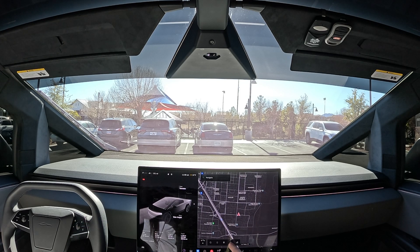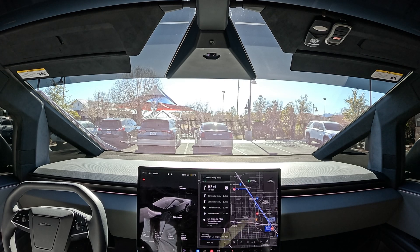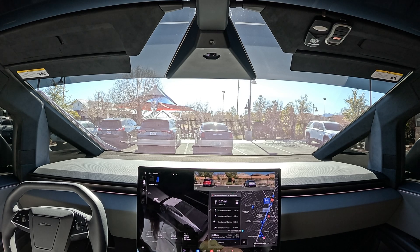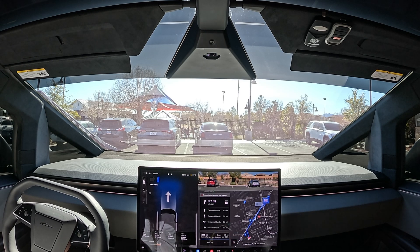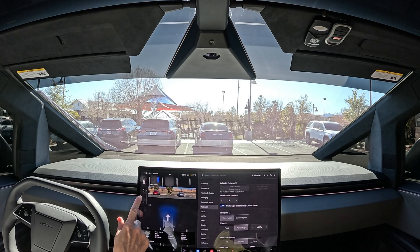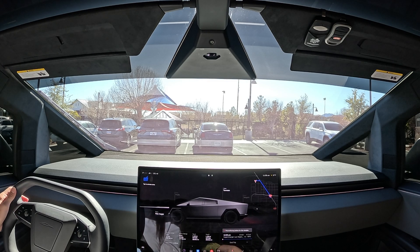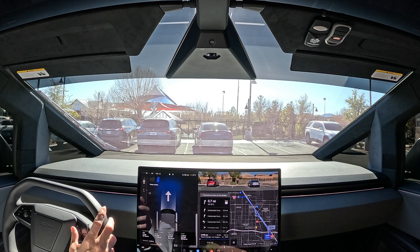We can get the supercharger list from the map — heading to West Tropical, which shows two stalls available. Let's press the brake and wait for the FSD wheel to pop up. It has been knocking us out of FSD. I did it again — putting it in park. Not sure why it keeps knocking us out. Let's try again.